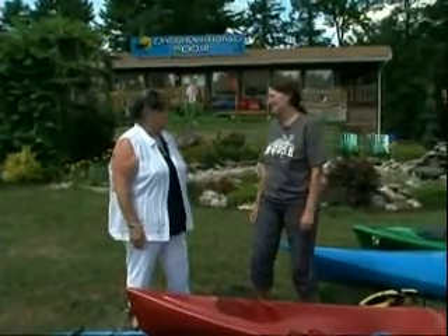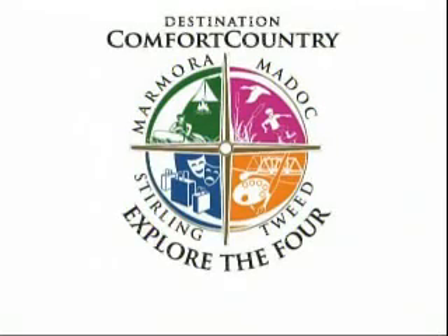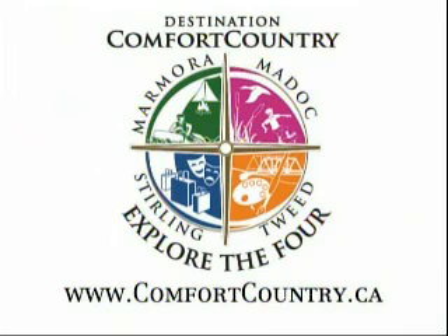Thanks, Tracy, for joining us and telling us about kayaking. It's been my pleasure, Elaine. And thank you for coming to Comfort Country and learning about kayaks. My name is Elaine Kapusta. Hope to see you again. Explore the Four is brought to you by Comfort Country, featuring the communities of Madoc, Marmara, Tweed, and Sterling. For more information about this edition of Explore the Four, visit online at comfortcountry.ca.